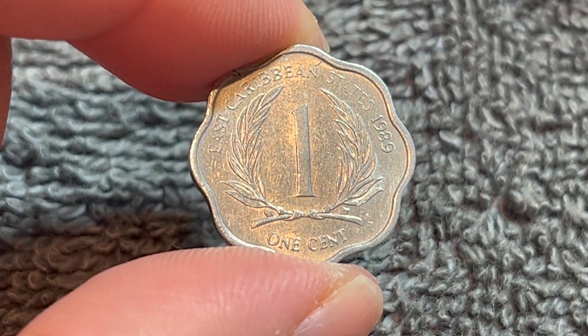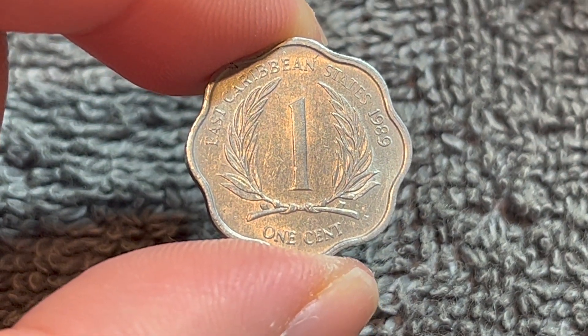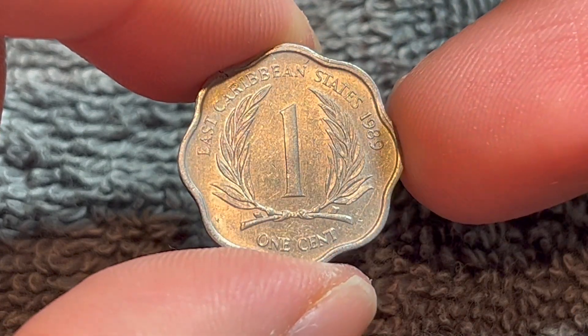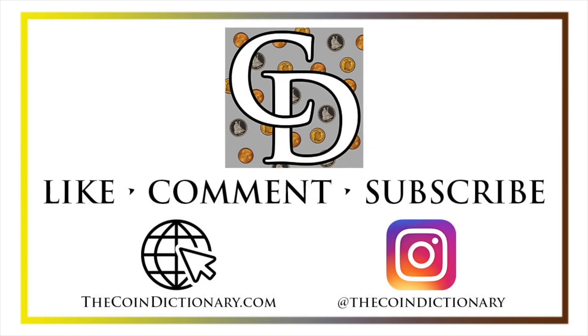Anyway, hope that cleared up some information on this coin, and I'll see you next time when I've got another coin to talk about. I'll see you soon. Thanks for watching the video. My name's Christian, and I own The Coin Dictionary, and I'd also encourage you to visit us at our website, thecoindictionary.com, and on Instagram at thecoindictionary.